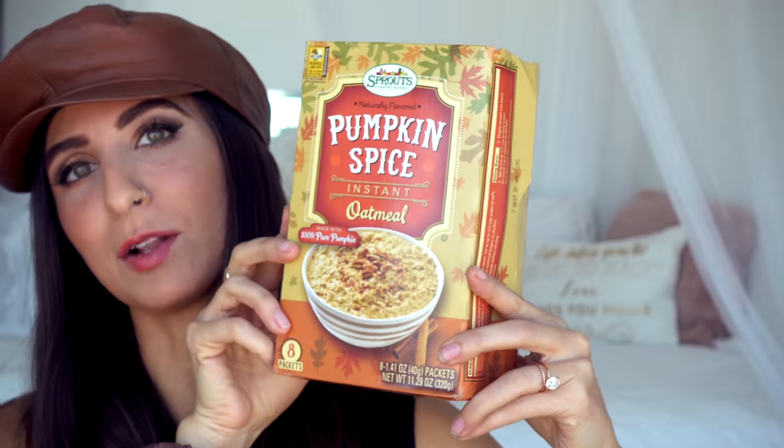Next, I got this pumpkin spice oatmeal because Adam likes oatmeal — I'll have it occasionally. A lot of the stuff I got was actually intended for Adam since they're more breakfast-y items and I don't really do breakfast, but that's okay. I'm intrigued to try it regardless. Then I got two pumpkin purees. I might do a video on some drinks and things I can make with pumpkin puree.